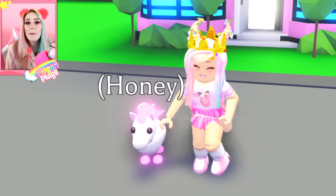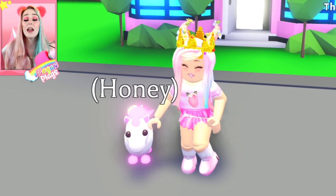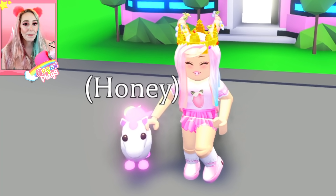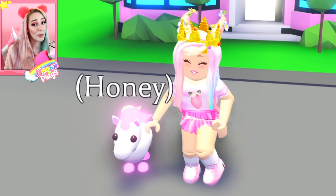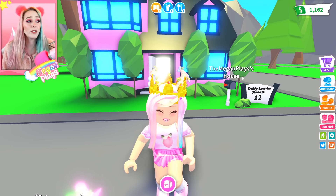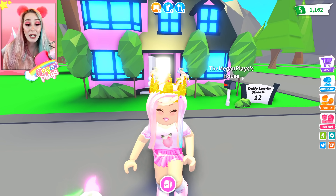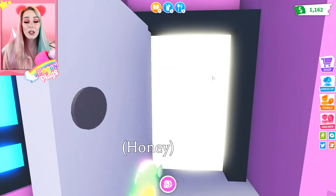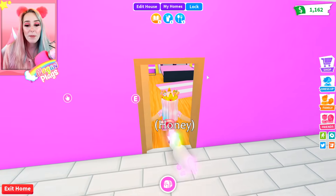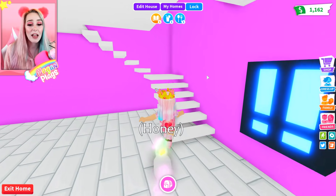Here we are inside of Adopt Me — we have a couple of fun things to talk about today, like the new Farm Egg that is coming out. We have an official release date for that, and I'm also going to be giving you guys information on what's coming with this brand new update in a couple of days. But first — I know this is totally unrelated — but you guys are part of the PG squad, and I wanted to show you guys my house that I'm working on. I keep running out of money so it's not finished yet, but it's a work in progress.